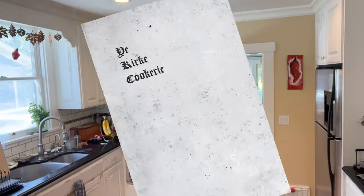Welcome to Sandwiches of History! Today from the Kirk Cookery of 1925, put out by the First Methodist Church of Evanston, Illinois, we're gonna be making the cream cheese and Thousand Island sandwich.